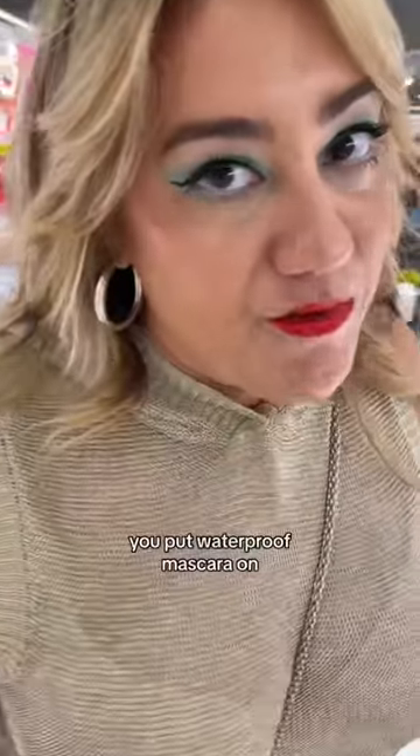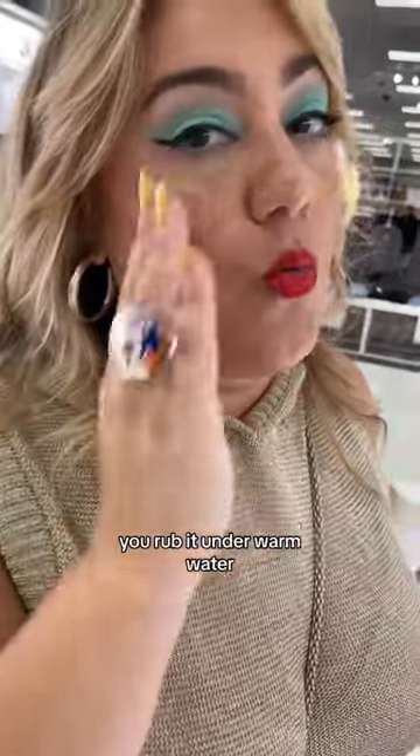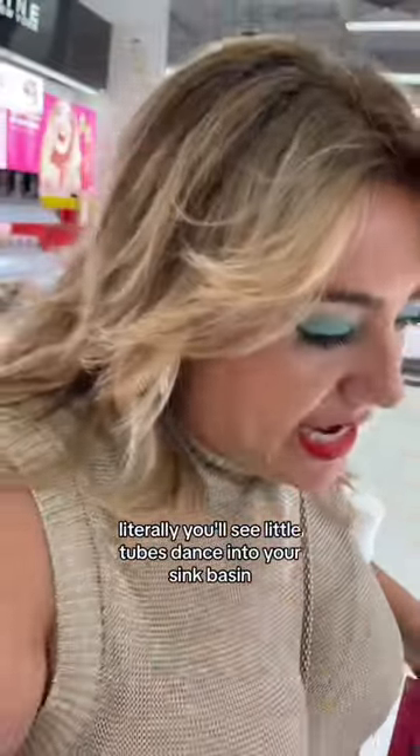But the best part — you put waterproof mascara on, what happens? It's really hard to take off. Tubing mascara, you rub it under warm water and it will come off in tubes. Literally, you'll see little tubes dancing into your sink basin.